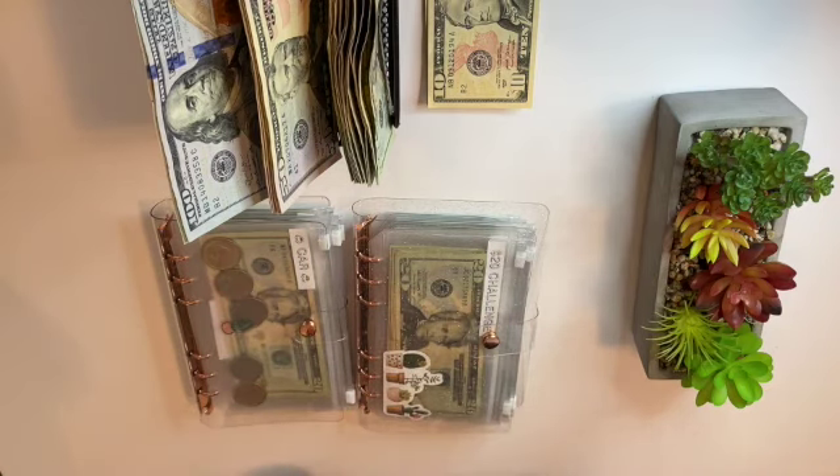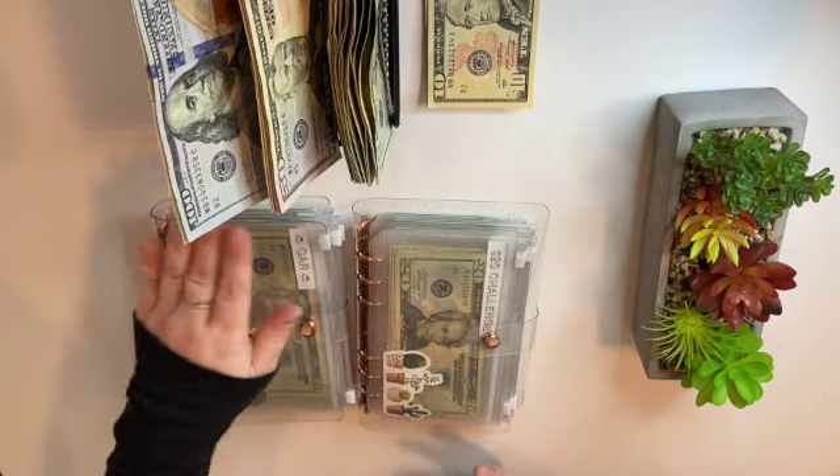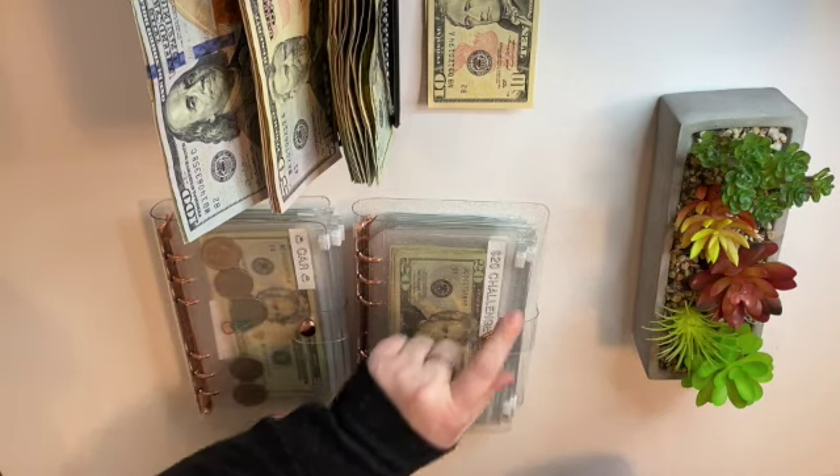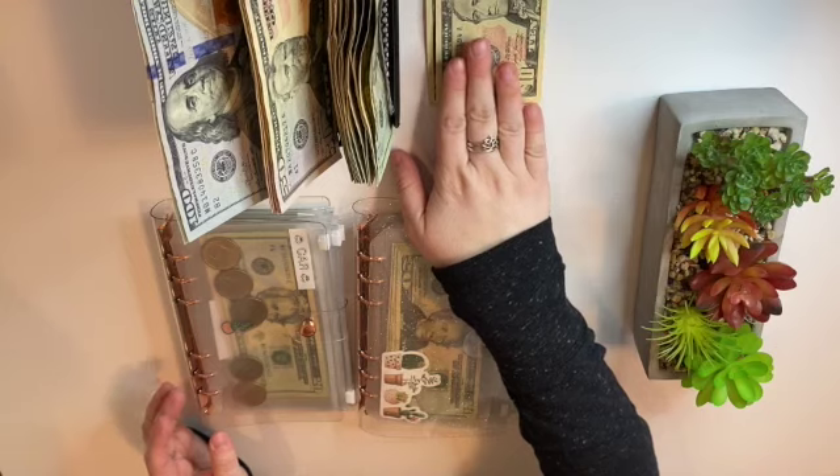Today we are cash stuffing fourteen hundred dollars. I made this little cash tray — I'm not sure if I like it yet or not. Leave a comment down below if you like it like this, or if you like it better when I just lay out my cash.